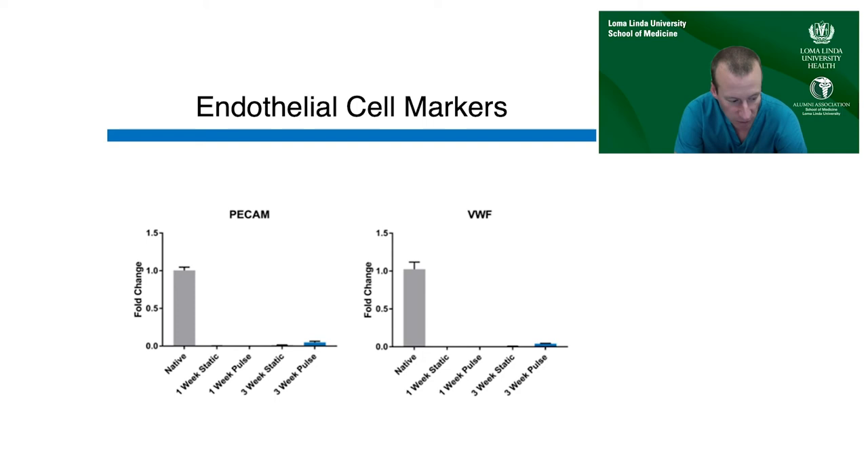While it would be nice for the CPCs to differentiate down the endothelial lineage, from our clinical experience we know that anytime you implant anything — synthetic or biologic — into the bloodstream, the body is very good at quickly endothelializing it. So there is hope that even if the implanted cells don't generate endothelium, native endothelial cells will probably repopulate the construct quickly once in vivo.